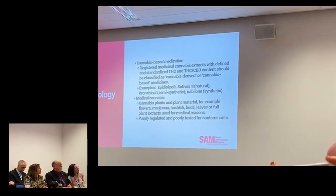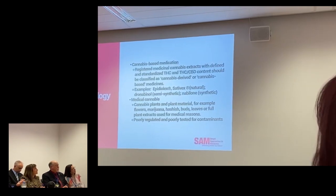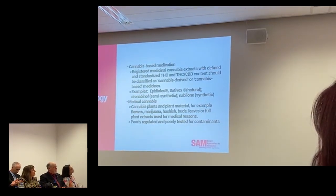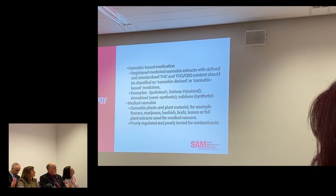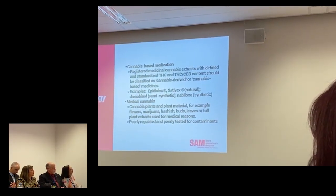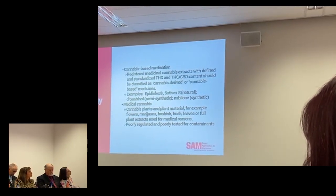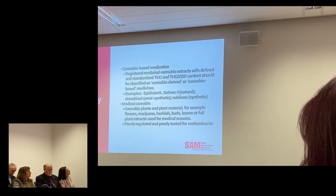It's important — and I think Dr. Sabetta already covered this — it's important to differentiate between what's a cannabis-based medication and what's medical cannabis. Cannabis-based medications are extracts. They are well-defined. They have known content. Examples are Epidiolex or cannabidiol, which is FDA-approved for pediatric seizures.